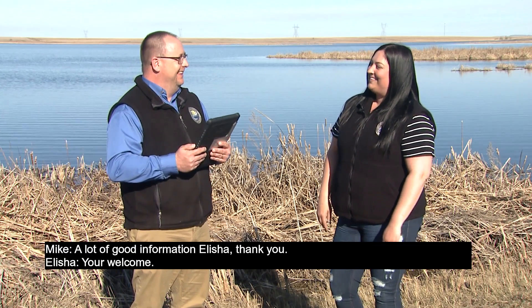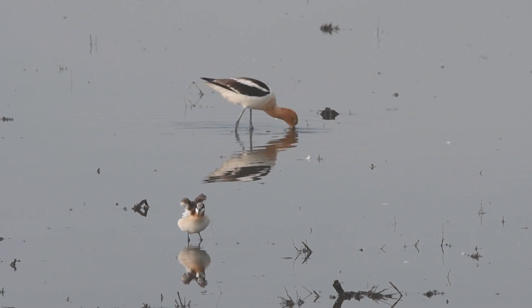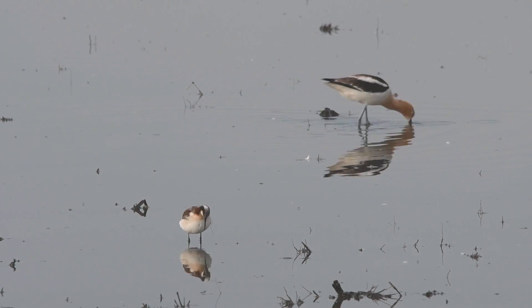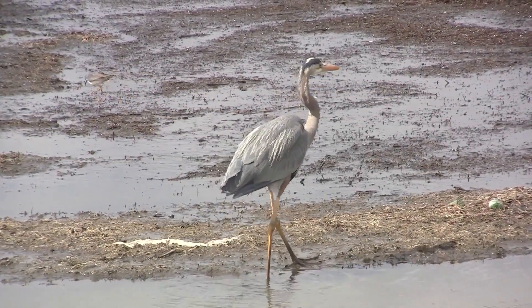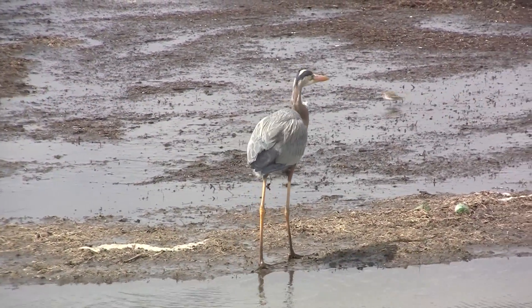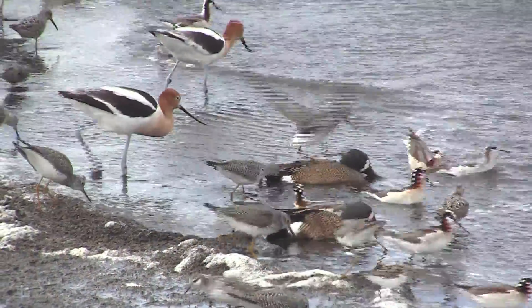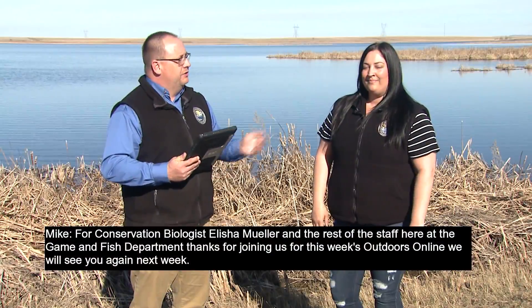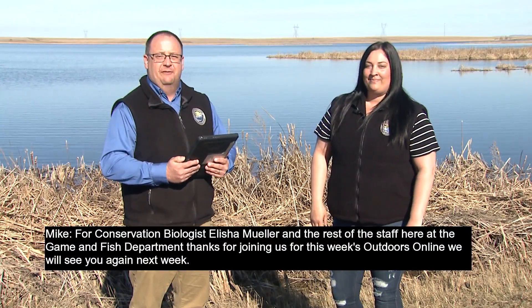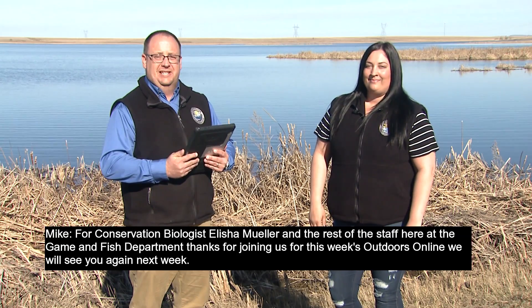A lot of good information, Alicia — thank you. To promote and encourage the conservation and enjoyment of one of nature's most attractive features, and to honor the birth and work of naturalist John James Audubon, who made America's birds known to the world through his drawings and vivid prose, April 26th of each year is designated as Bird Day in the state of North Dakota. For conservation biologist Alicia Mueller and the rest of the staff here at the Game and Fish Department, thanks for joining us for this week's Outdoors Online. We'll see you again next week.